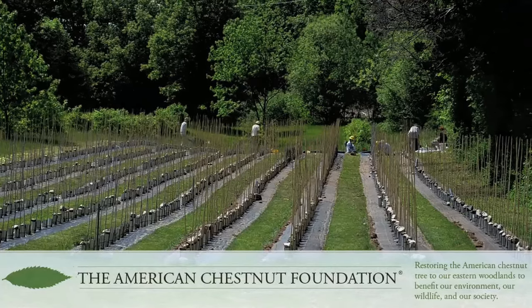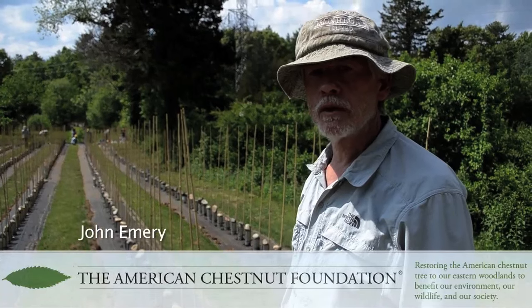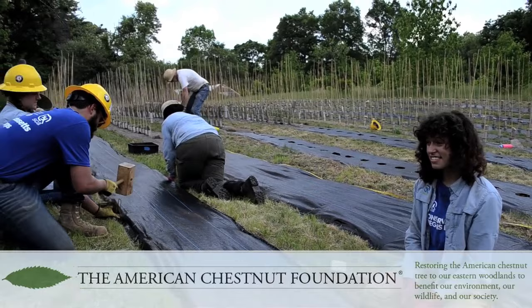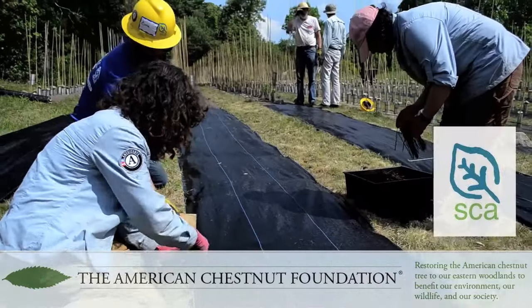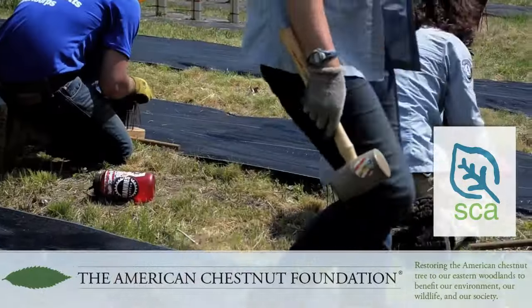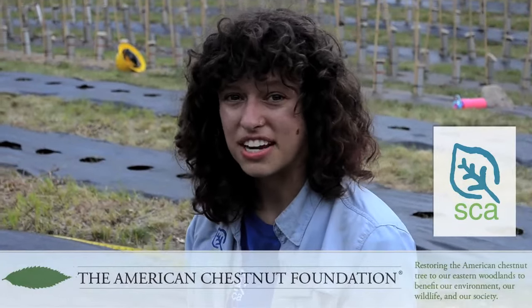What's going on here is called a seed orchard. It's just one of many generations of chestnut breeding we're doing — we're helping bring them back from basically extinction. We're all members of the Student Conservation Association and we do various projects working to help rebuild trails and doing other really awesome environmentally focused projects throughout the year.